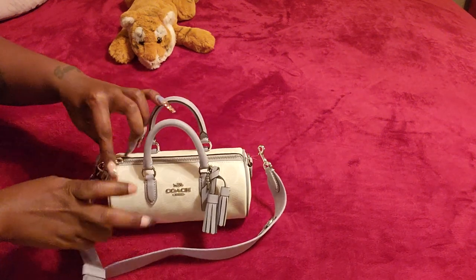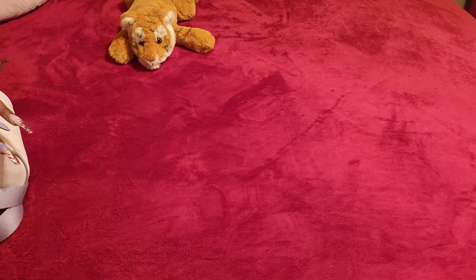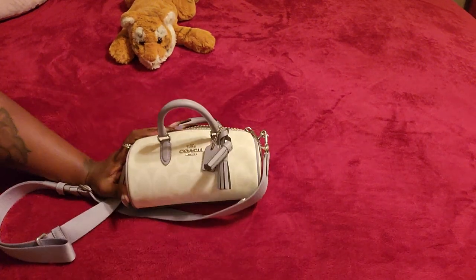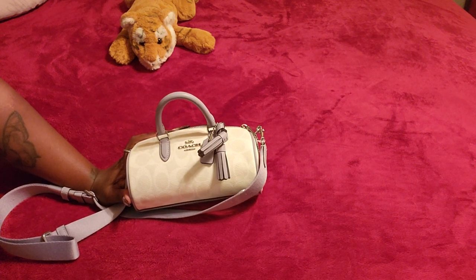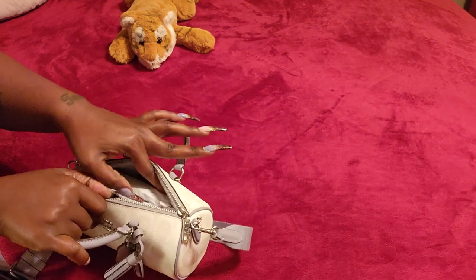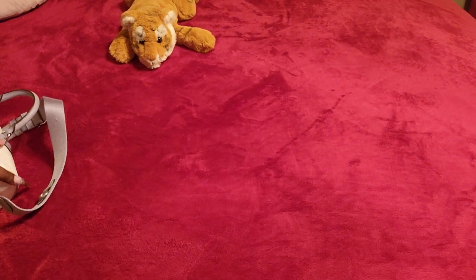Y'all know I did the Michael Kors unboxing recently of that barrel bag, but for some reason I just could not get this bag out of my head. When it first came out it was at a certain price, and then it went down to $130, and I said, oh yeah, just go ahead and get the darn bag.